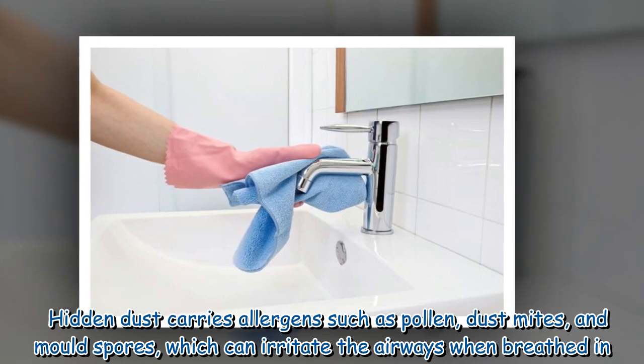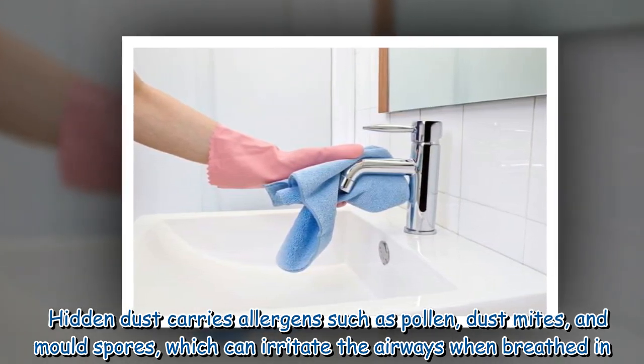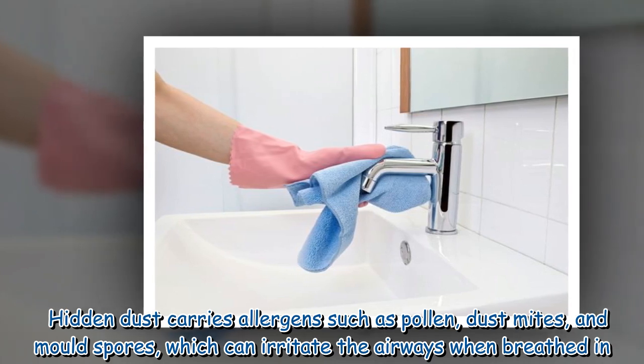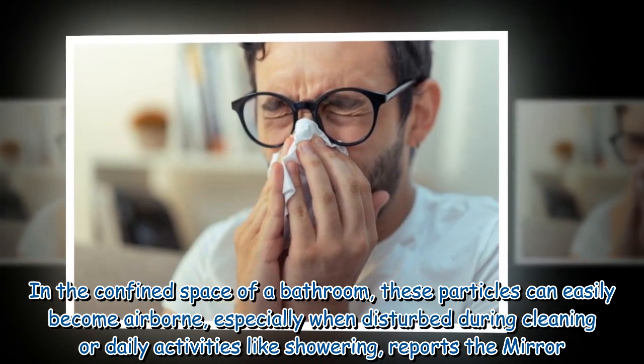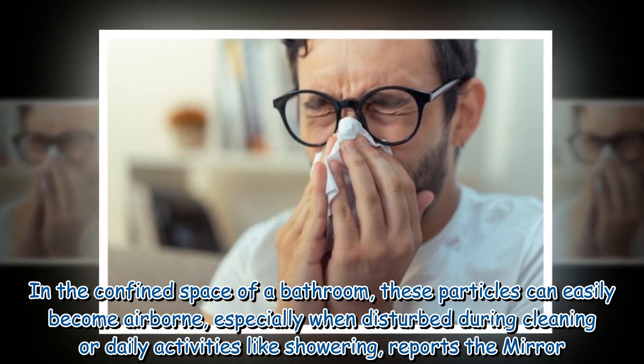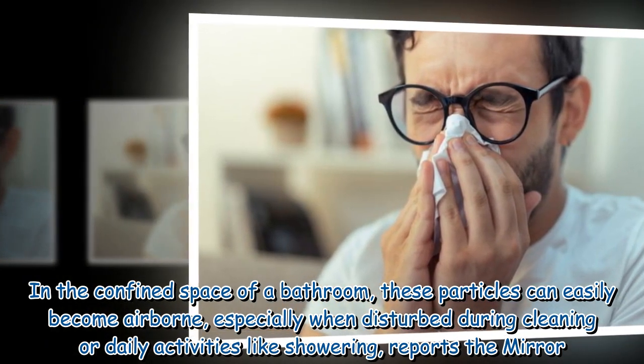Hidden dust carries allergens such as pollen, dust mites, and mold spores, which can irritate the airways when breathed in. In the confined space of a bathroom, these particles can easily become airborne, especially when disturbed during cleaning or daily activities like showering, reports the Mirror.